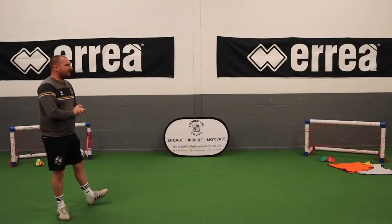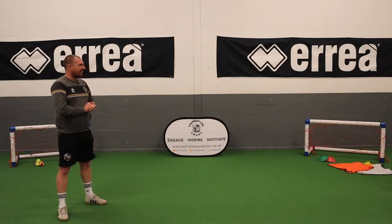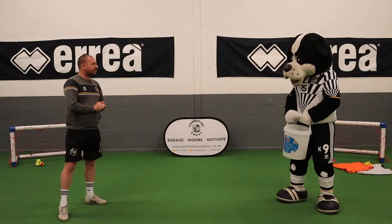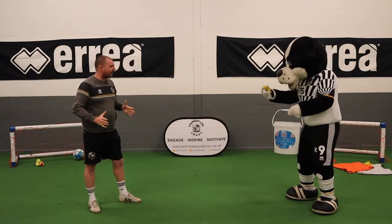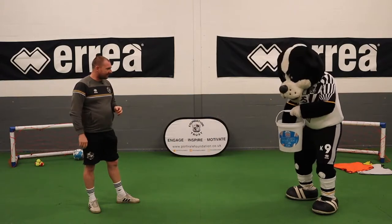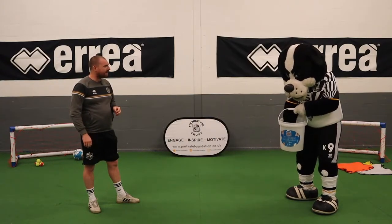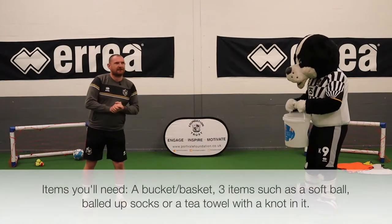So we've got with us today a very special friend — a visitor today — we've got Boomer. Okay, hello Boomer. Right, what have you got in your bucket? Let's have a look. It's got lots of things in there: you've got a beanbag, a bib which is tied up interestingly, and a tennis ball.